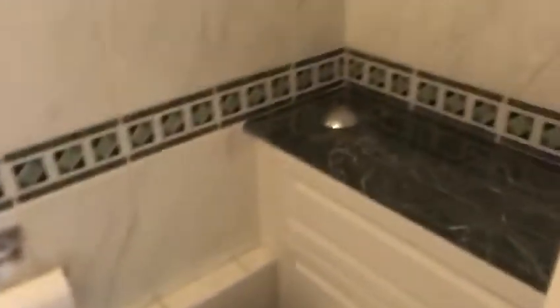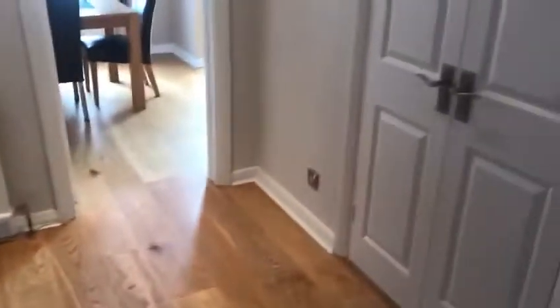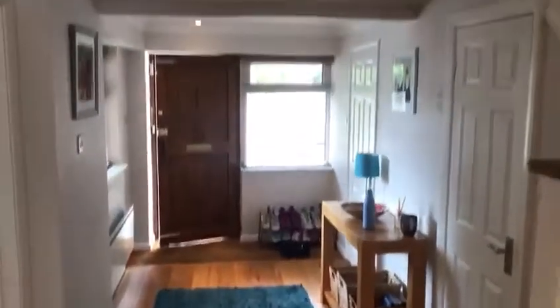Under the stairs is the cloakroom. We've got our cloaks covered in here. That gives you another view to the front there.